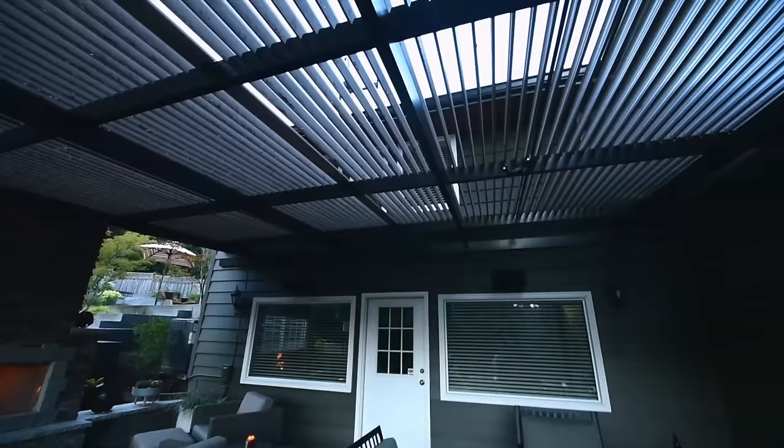Another modern twist on a classic outdoor room is the modern man cave or she shed. These are super cool and everybody probably wants one, but if you do it wrong you will regret it. Don't think of it as part of your outdoor living space — think of it as another destination altogether.